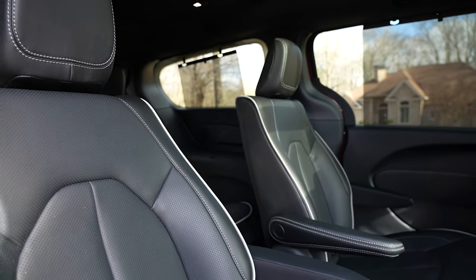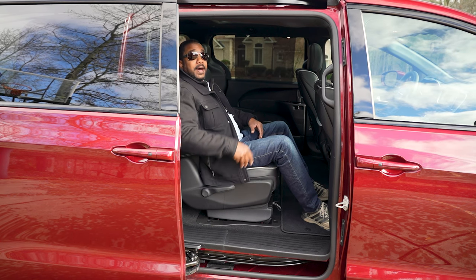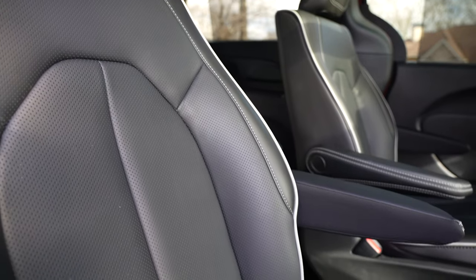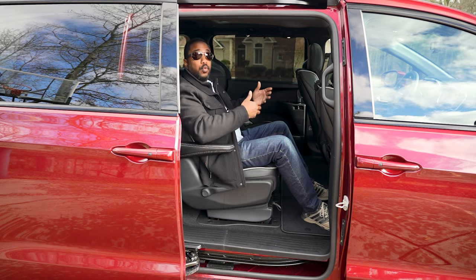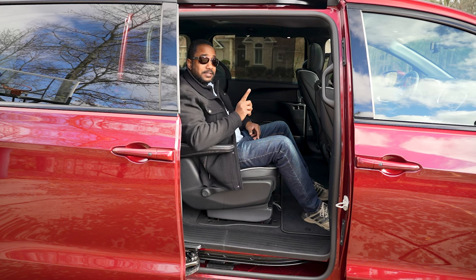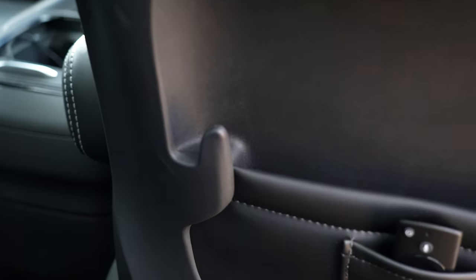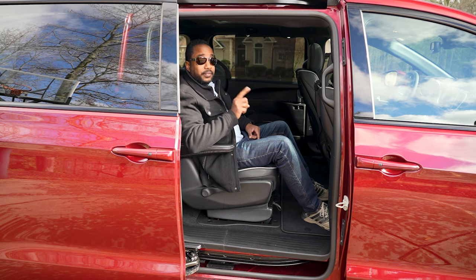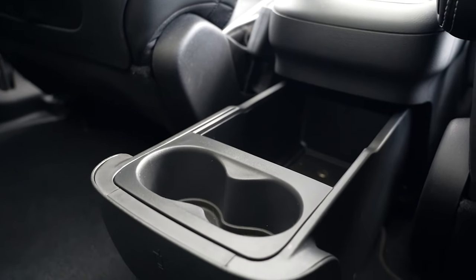Obviously the second row gets better with these captain's chairs. They too recline, but are more sculpted than flat. The video screens flip up when you want to use them and can work together or independently from each other. And if you just so happen to be shopping alone, there are grocery hooks on the backs of the seats. Oh, and there are cup holders and storage in the doors, as well as in the center console.